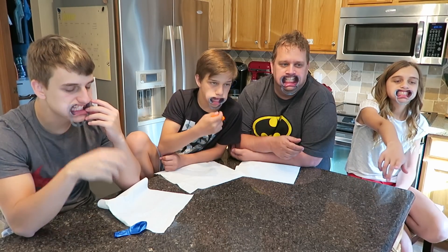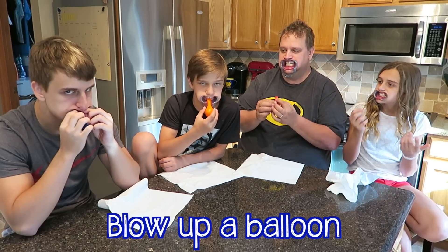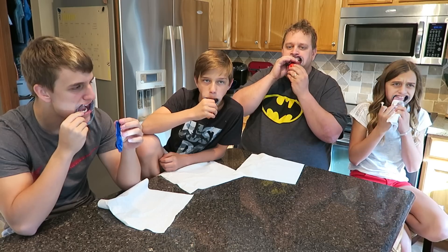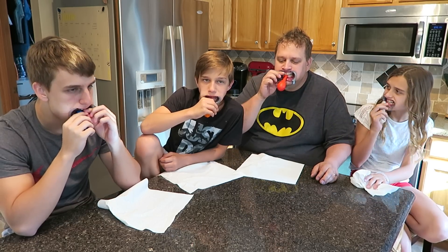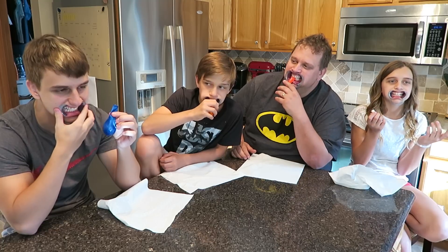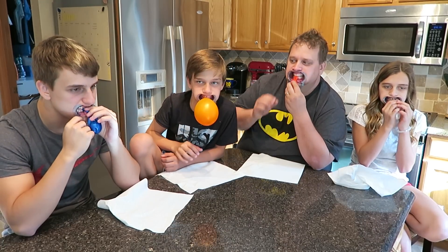First thing you're gonna do is blow up a balloon — let's see who can do it first! There's some weird taste inside it. You can't do it, I can't shut my mouth. Has anyone seen anyone blow these up?